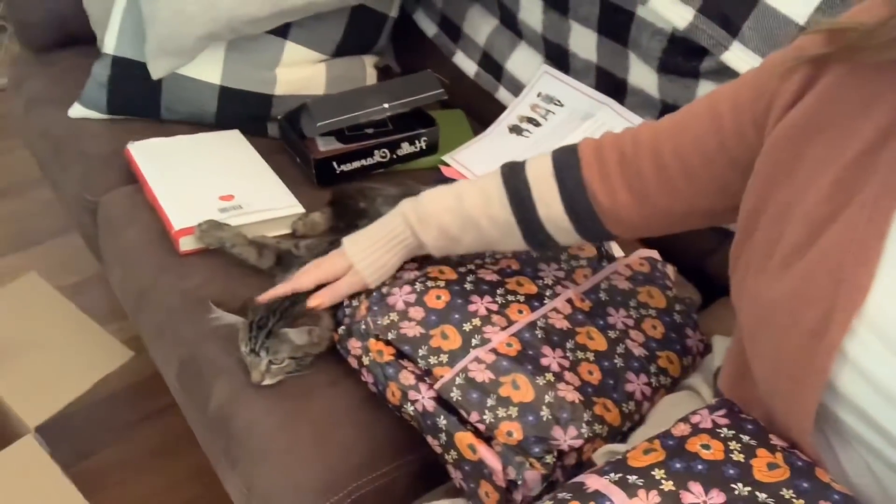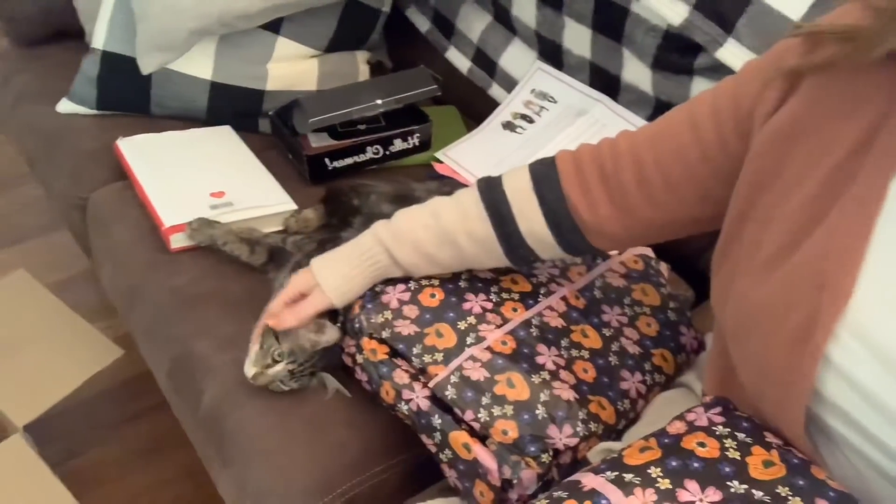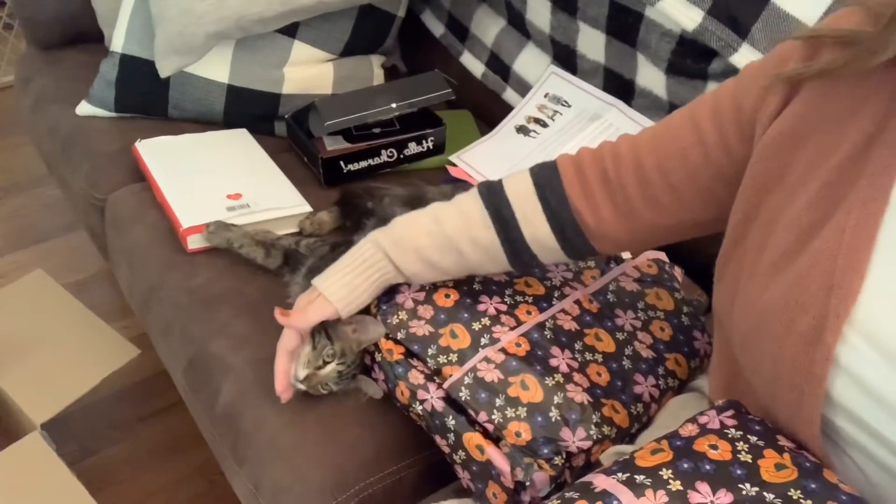My baby kitty is sitting here — look at how cute she is! She's been crazy all day. Alright, let's get in here and see what we have.